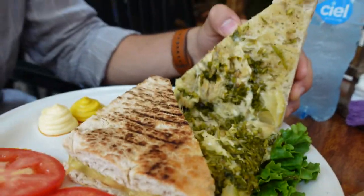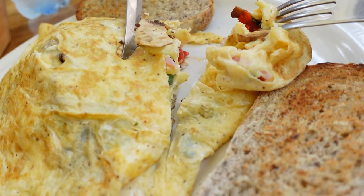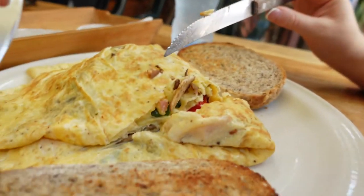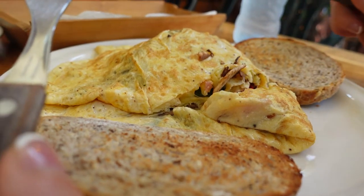A panini — a panini pollo con chimichurri. And the other dish is called an omelette, and it has cheese, spinach, red peppers, and something else I can't remember.